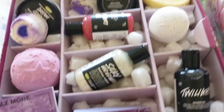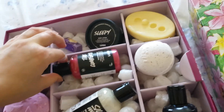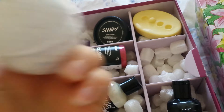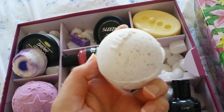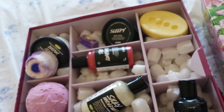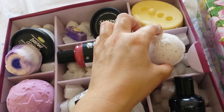Basically everything in here is a real delight. You've got the comforter shower cream, and you've got the butterball — I was smelling this one and it reminded me more of chocolate this time. Often it reminds me of a sort of white chocolate, creamy vanilla, but this time it was straight-up chocolate.